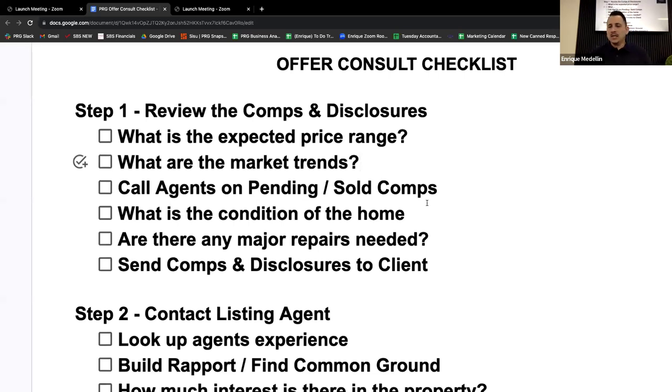That covers our end as well. Thomas mentioned he also sends a Google Sheets overview email to the client — the price range based on his findings, plus findings from the reports and disclosures — just an overview he sends ahead of time before the consult. Then you can also attach the full disclosures and reports, but at least you're making it easy for them to understand.